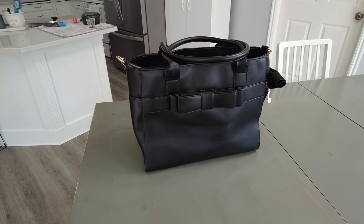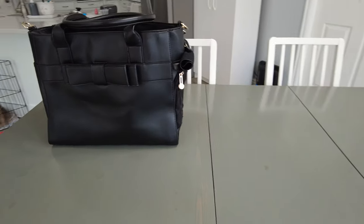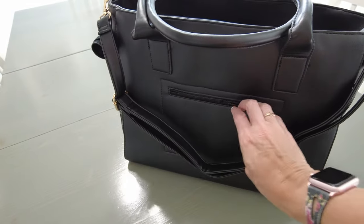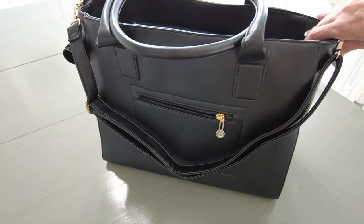It looks really nice, just like a purse. No one would know that it was actually carrying a dog inside. Mom might just use it as a nice bag sometimes. It has a side pocket that I'm sure she would fill with treats — maybe poop bags or car keys, but treats would be the best idea.